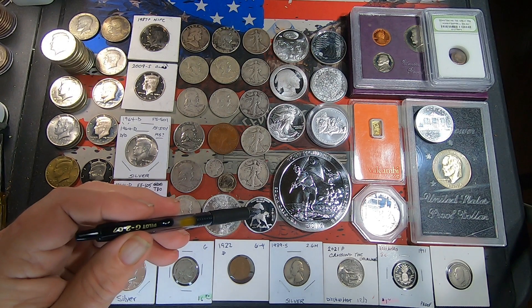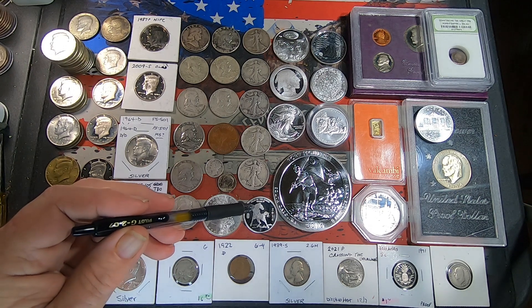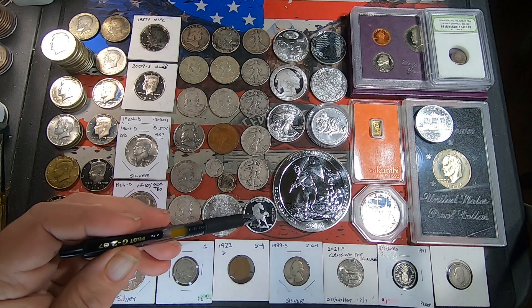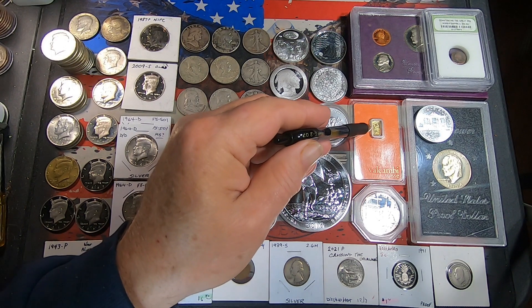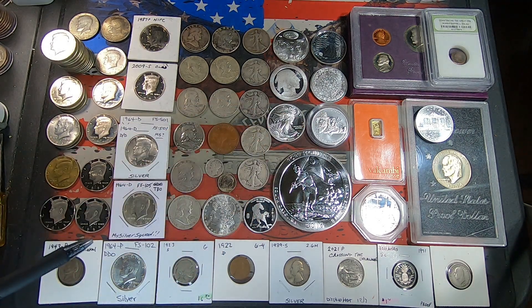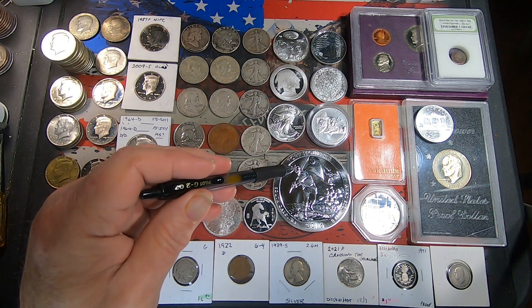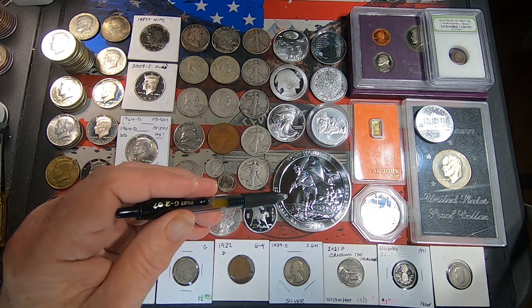Then we got a half-ounce — I'm sure it's Chinese, year of the horse 2014 — half-ounce round. Got a one-gram Valcambi Swiss gold bar. And we got the five-ounce Fort Moultrie South Carolina quarter — you know how I like those five-ounce quarters.